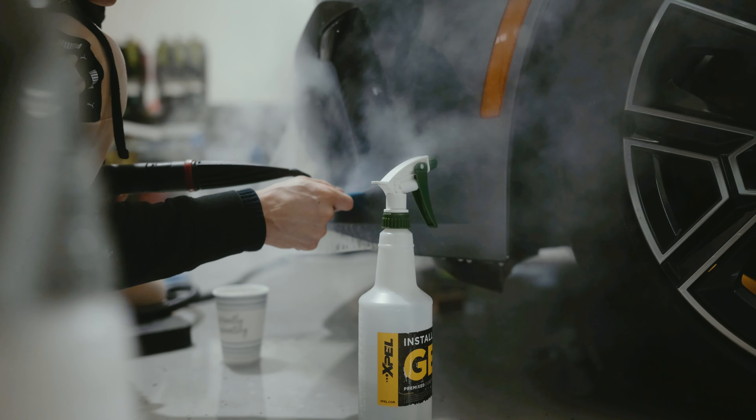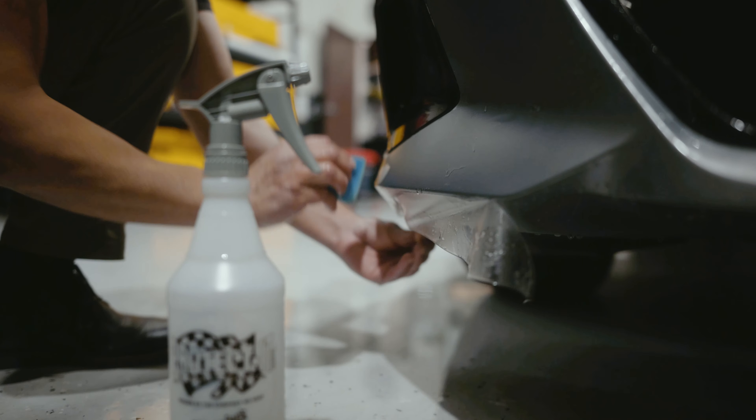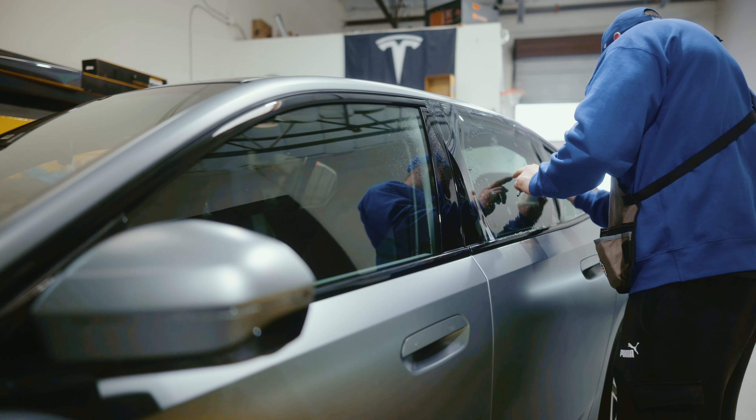Hey everyone, this is Dustin from Wet Paint Auto Detailing here in Roseville, California. Today we have two vehicles in for clear bra and one of them for ceramic window tint.